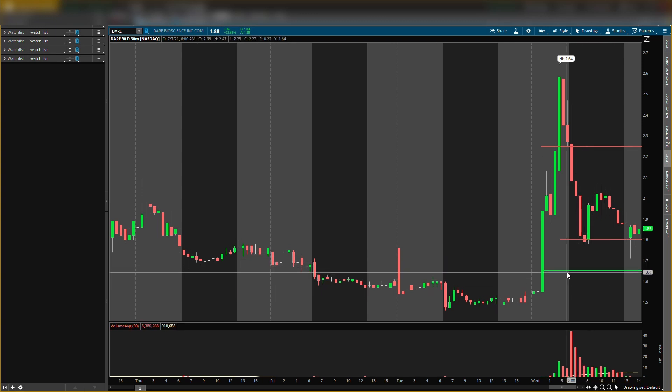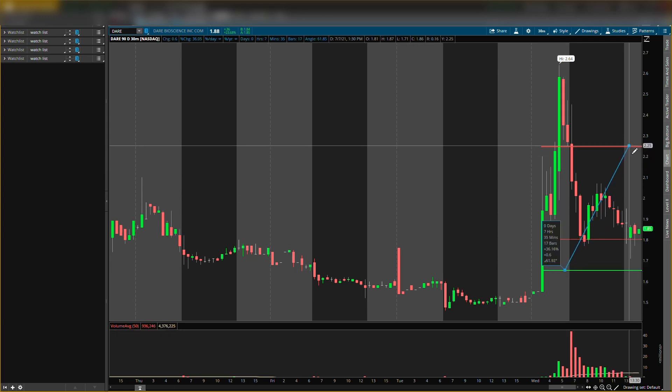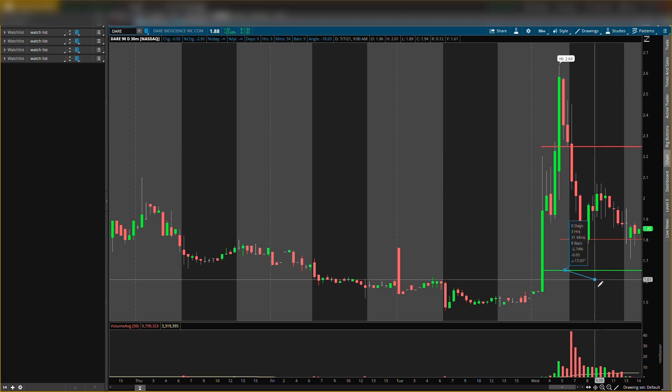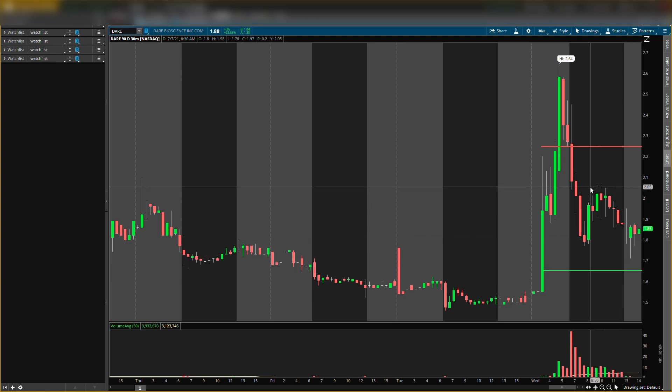From the $1.65 entry to the $2.25 exit is around a 36% gain. The first penny stock had a bigger percentage gain, but this is also a solid setup. I will hold for the full 36% on this one — I won't exit early at 10% or anything like that. This is the potential play I see on this penny stock.